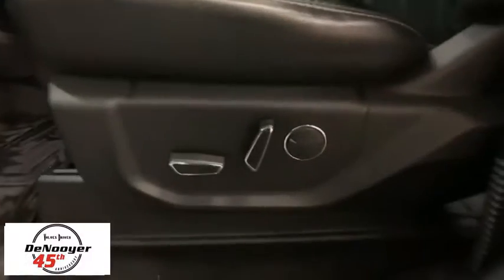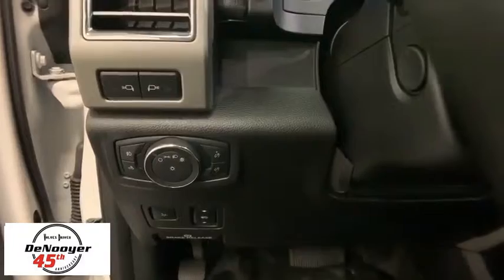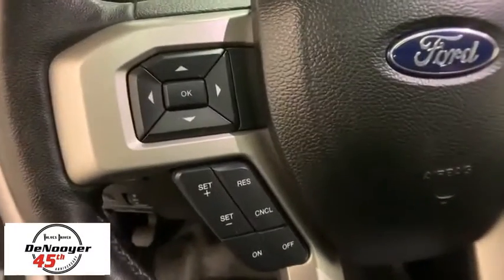Brake assist, overhead console, tachometer, tilt steering wheel, front reading lamps, passenger vanity mirror, four-piece floor mat set, low tire pressure warning.